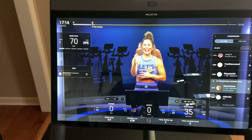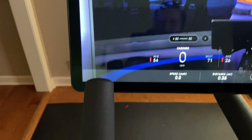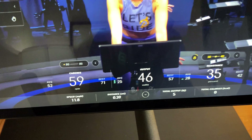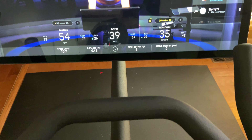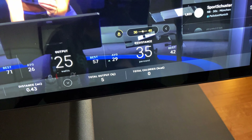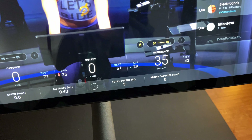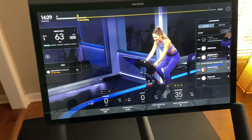Continuing along the bottom of the ride screen, you have speed, distance, total output — which is how they rank you on the leaderboard — active calories, and total calories. Total calories is your overall burn, but if you have an Apple Watch connected, active calories shows specifically how much you've burned on the bike, not including your baseline metabolism, so it'll be slightly lower than total calories.